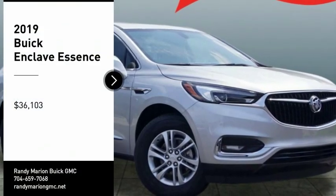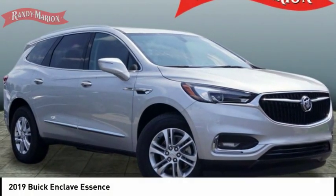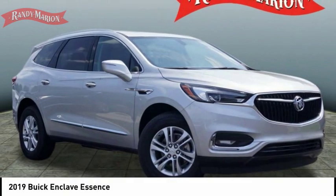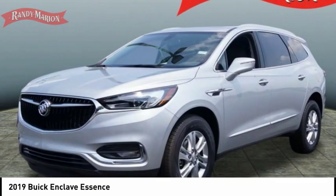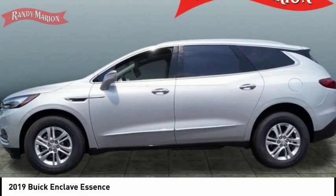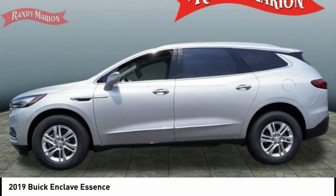You are going to love the 2019 Enclave. The Enclave offers three rows of seats standard, with seating for up to eight passengers. Not only is it roomy and stylish, but Buick really did its homework on this vehicle.